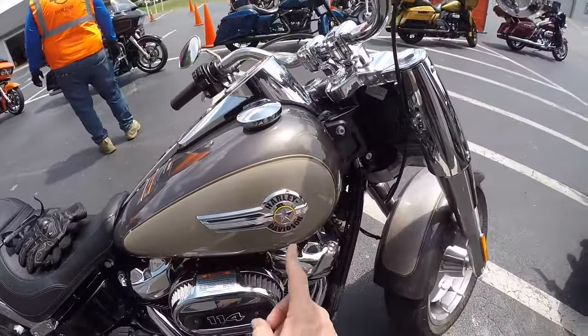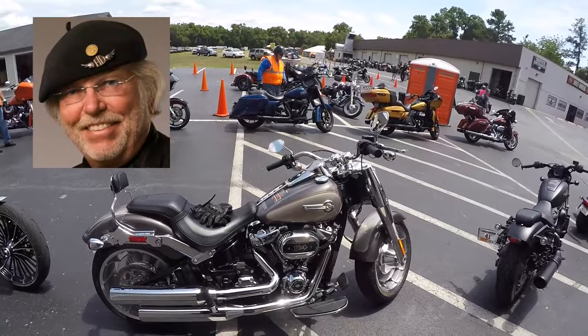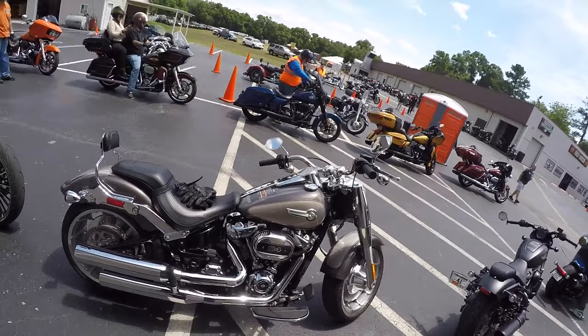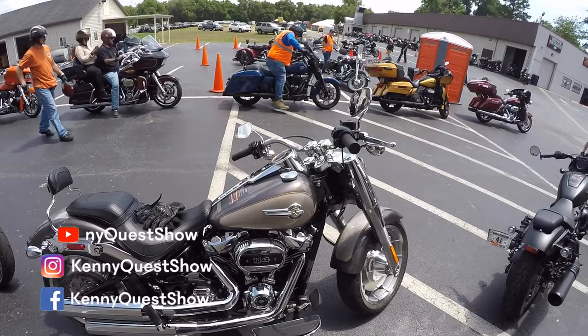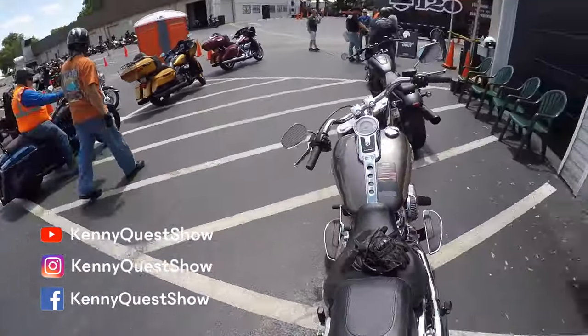You know it's a Fat Boy when you see this iconic star emblem. The Fat Boy was designed by Willie G and a couple of other guys from his design team back in the mid-80s. They brought it to Bike Week in Daytona — I believe it was 1988 for the first time — and then in 1990, it was a model made famous by Arnold Schwarzenegger in Terminator 2.